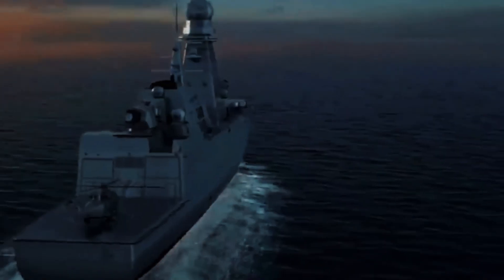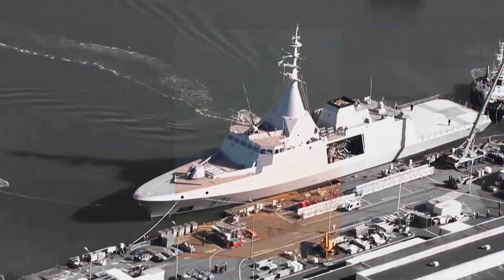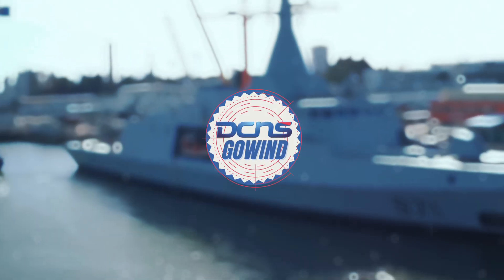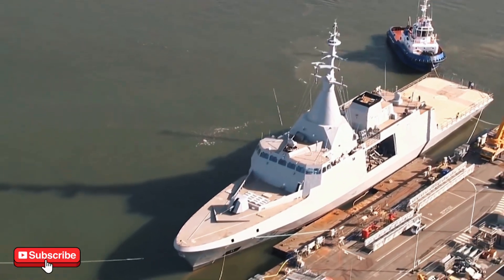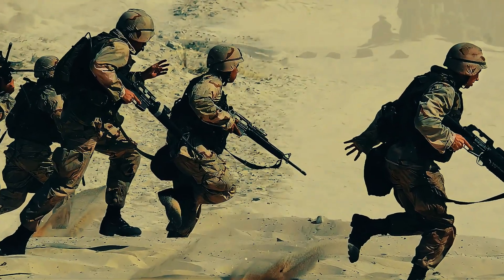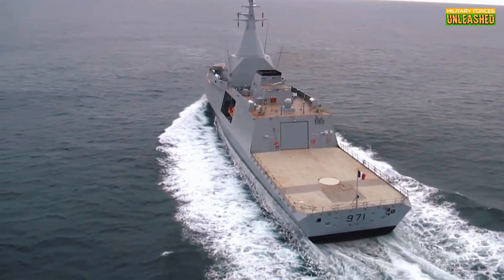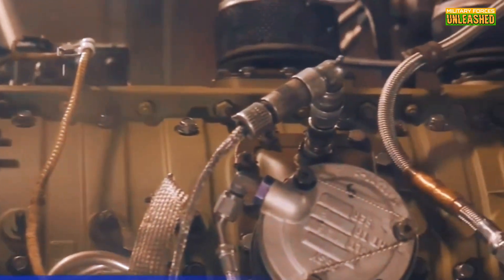Hey folks, welcome back to Military Forces Unleashed, the channel where we dissect the most badass military tech on the planet and sometimes roast it a little. Today we're diving into a real naval powerhouse that's making waves, literally. Meet the Gowind-class Corvette, a name that sounds like something out of a Tolkien novel but packs enough punch to make any admiral's eyes sparkle. Spoiler alert: it's not all smooth sailing.